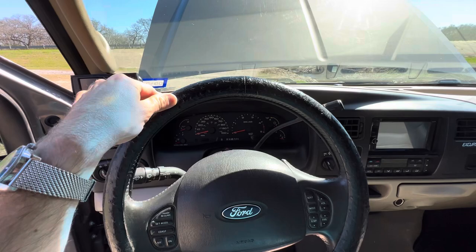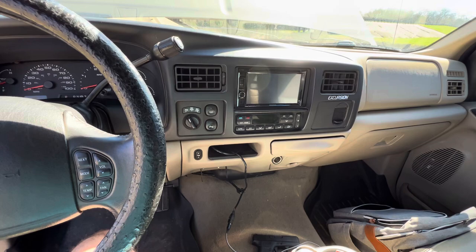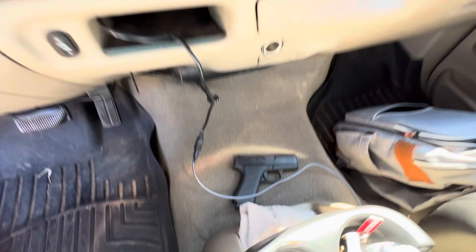Already has Apple CarPlay and I'm just connecting it right here. Forgive the Glock - yes, I do conceal carry, yes I always have a firearm, yes it's a Glock - Glock 43X. Personal protection is a must.